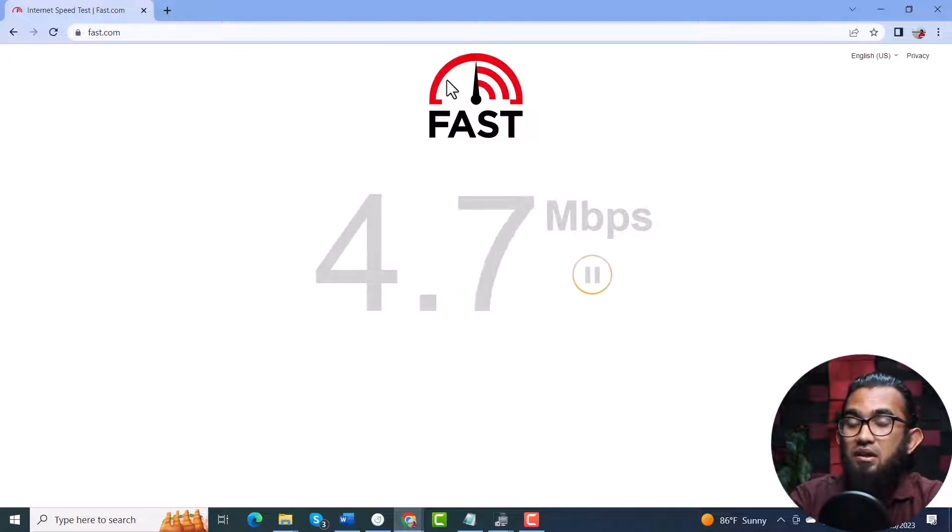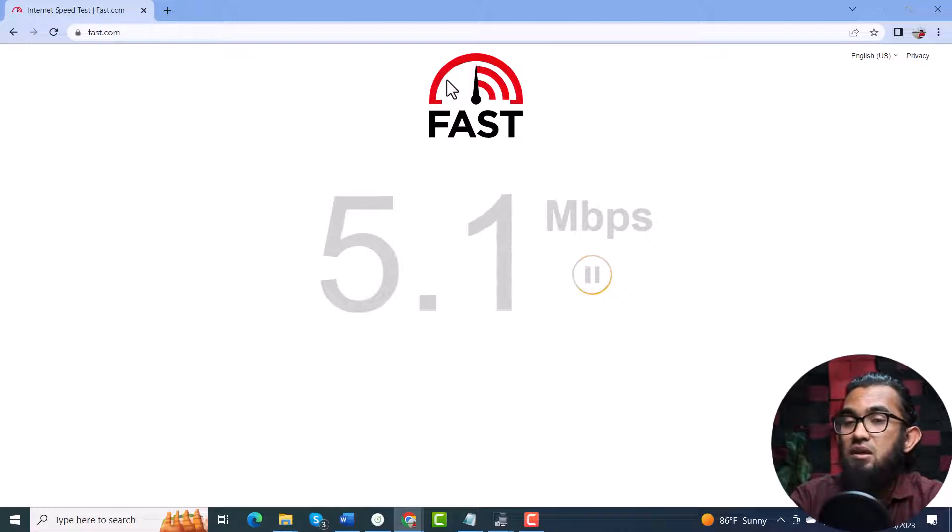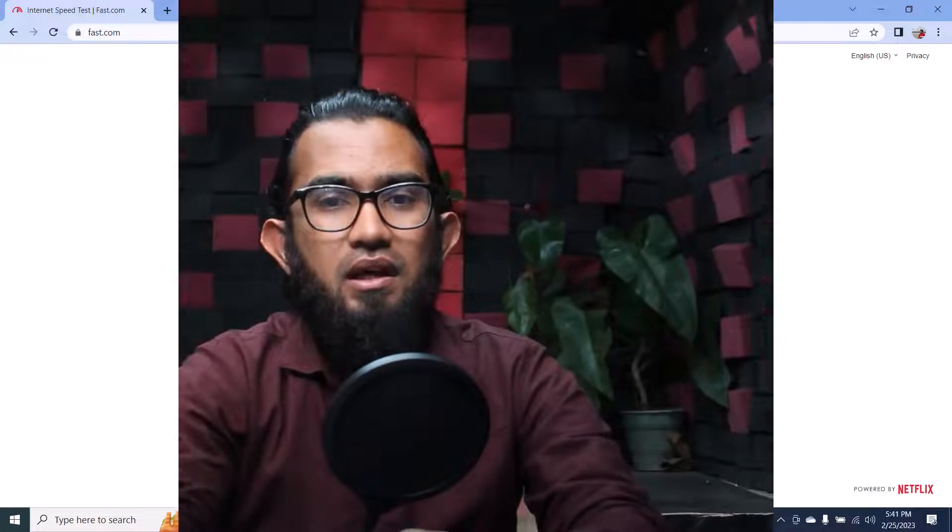However, if the internet connection issue remains, that means you have to continue video watching in a lower quality option.